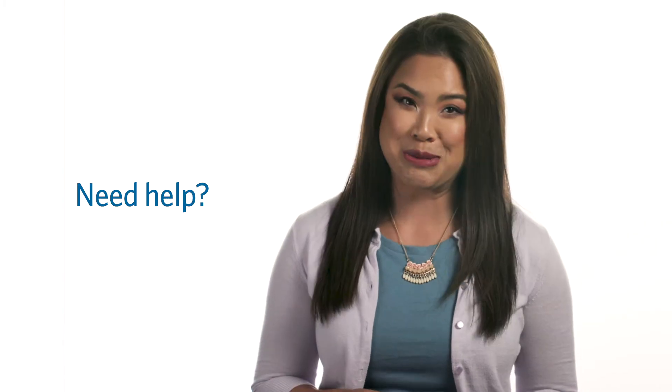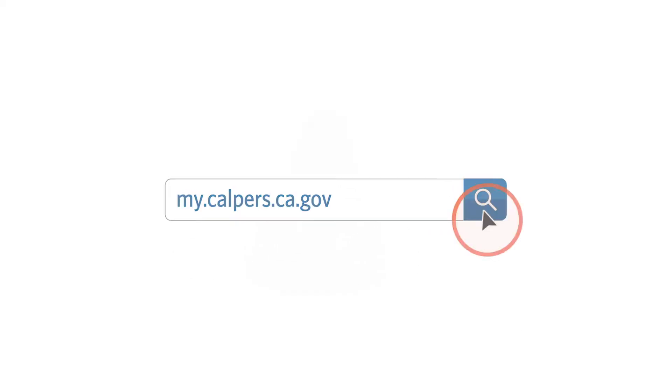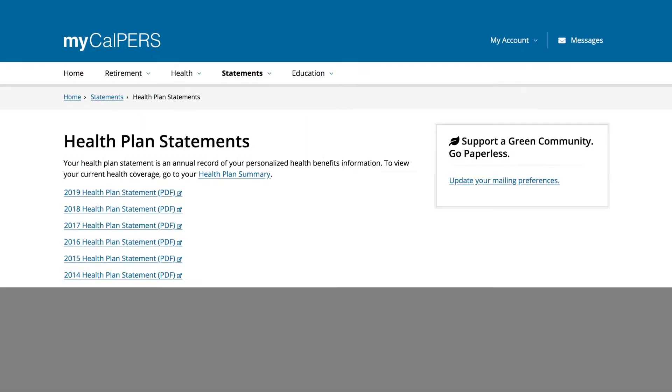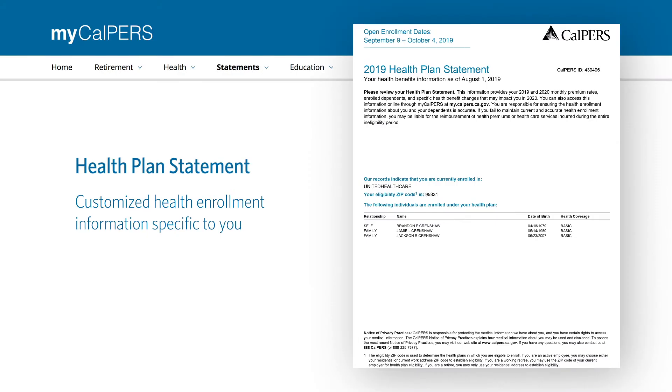Need help determining which health plan is the best fit for you and your family? A great place to start is in MyCalPERS, your personal online portal for managing your CalPERS benefits. In MyCalPERS, you can access your health plan statement providing customized health enrollment information specific to you.